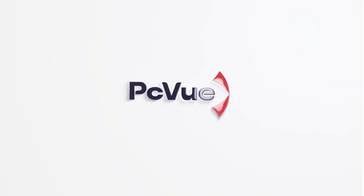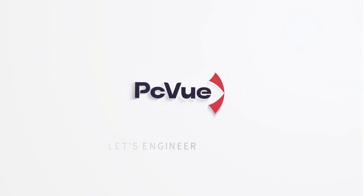Available now. Contact your sales representative.